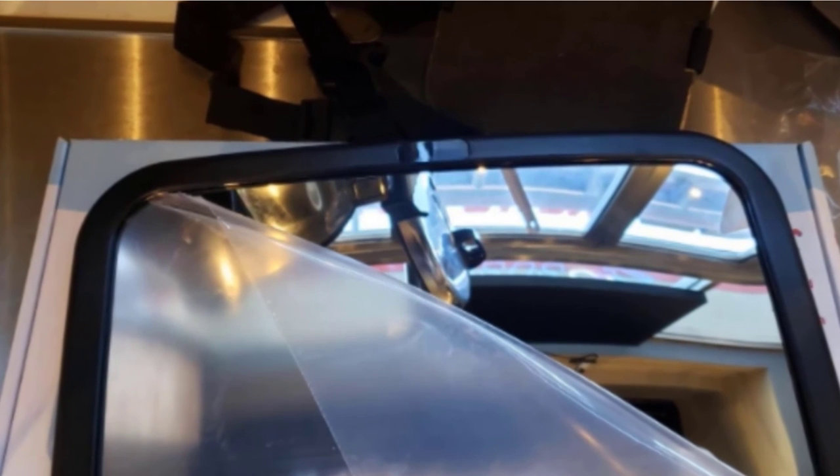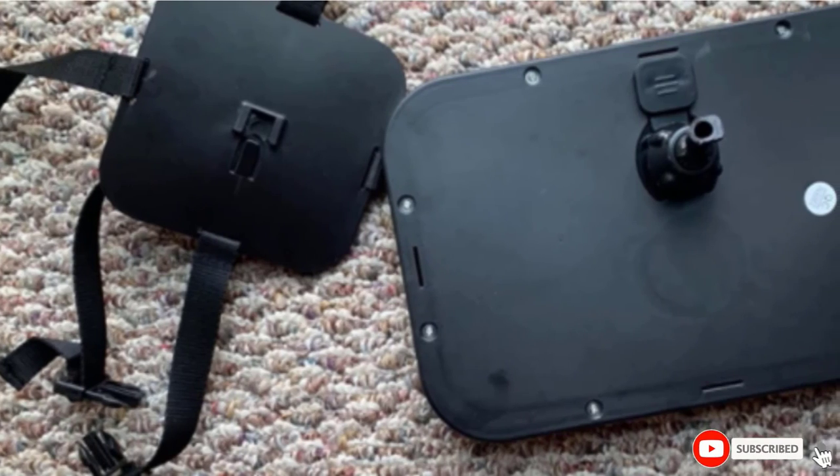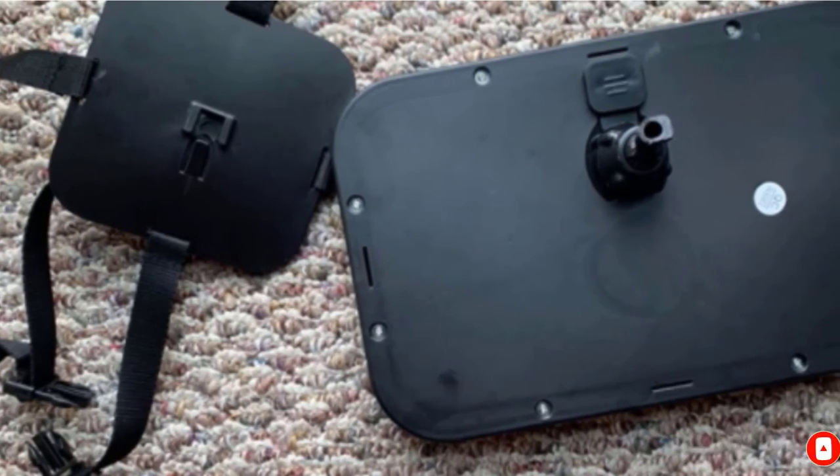The mirror requires literally no assembly and the installation is a breeze. While customers had no complaints about the shatterproof acrylic glass, the plastic parts seem to be a recurring problem.